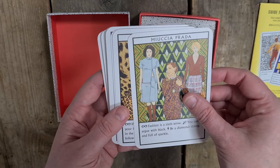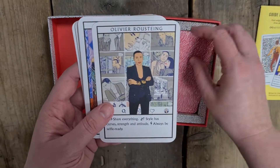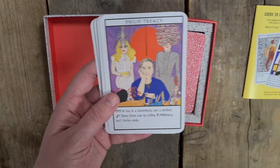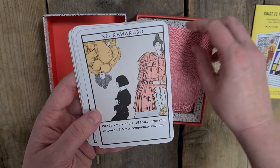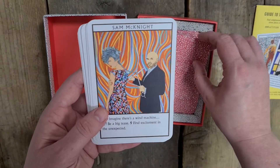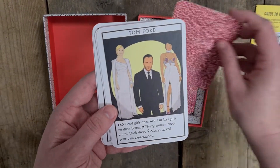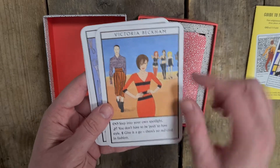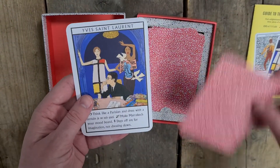Miuccia Prada — Lady Gaga is playing her in an upcoming film — Naomi Campbell, Olivier Rousteing, Paul Poiret, Philip Treacy, Ralph Lauren, Rei Kawakubo, Richard Avedon, Sam McKnight, Stephen Jones, Suzy Menkes, Tom Ford, Twiggy — I love Twiggy — Victoria Beckham. I love that there are still Spice Girls in the background. Vidal Sassoon, Vivienne Westwood — my favourite designer ever — and Yves Saint Laurent.